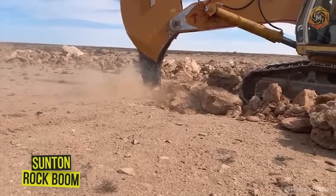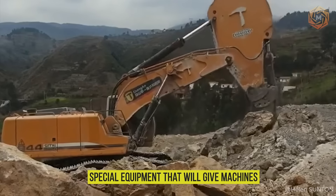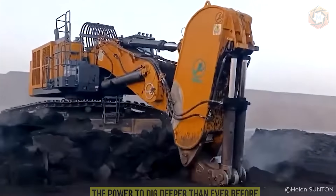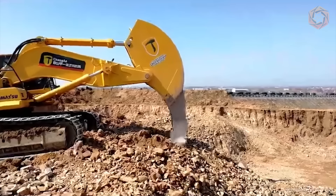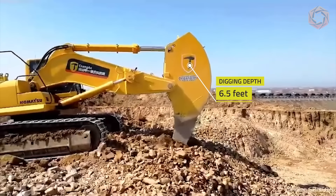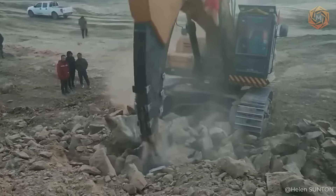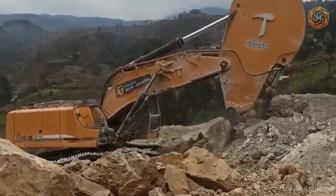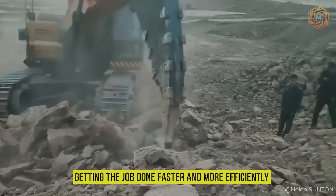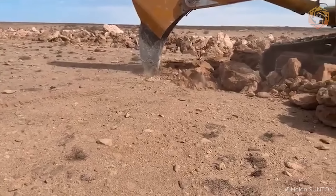Imagine having the opportunity to transform your huge excavators into true giants of ground moving. Sutton makes this possible by offering special equipment that gives machines the power to dig deeper than ever before. We're talking about technology for excavators ranging from 30 to 200 tons that not only increases digging depth to a breathtaking 6.5 feet, but also provides power you could only dream of before. Together with Sutton, any such excavator can literally transform the surrounding landscape, getting the job done faster and more efficiently, with less maintenance costs and fewer breakdowns.